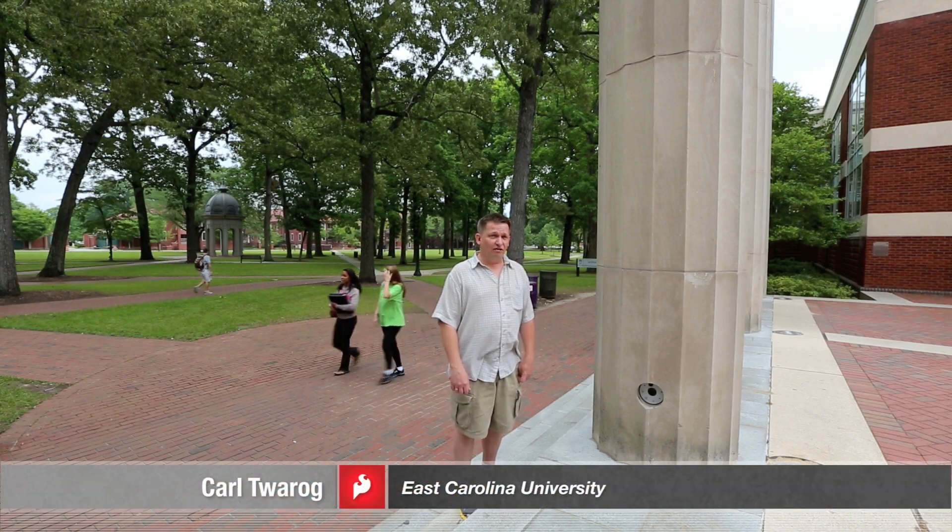My name is Karl Torek. I'm a professor of animation and interactive design in the School of Art and Design here at East Carolina University. My other job here on campus is curator of the Sonic Plaza, a multimedia artwork designed by artist Chris Janney.